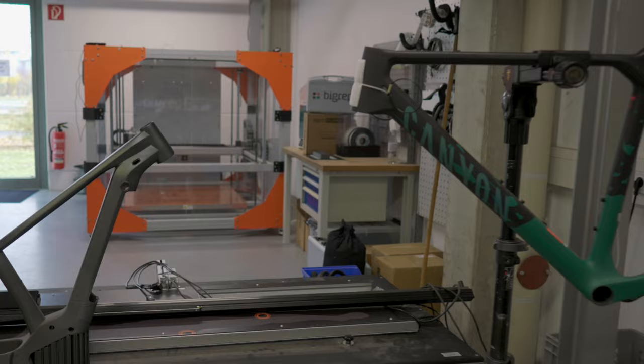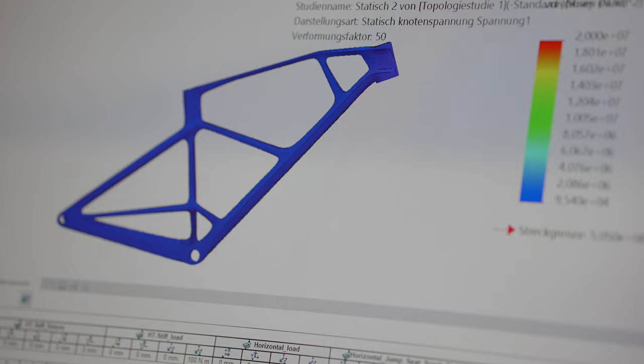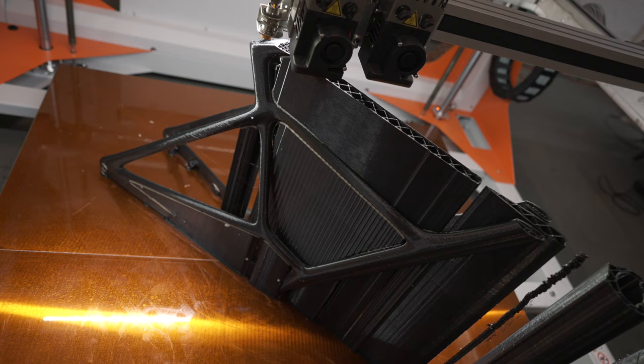We started a very exciting new project where we wanted to rethink the way a mountain bike needs to look. Starting from scratch with a completely new shape, we used topology optimization, cut all the clearances we need on a bike, and then applied all the loads.